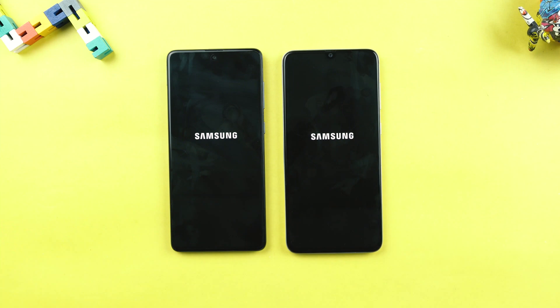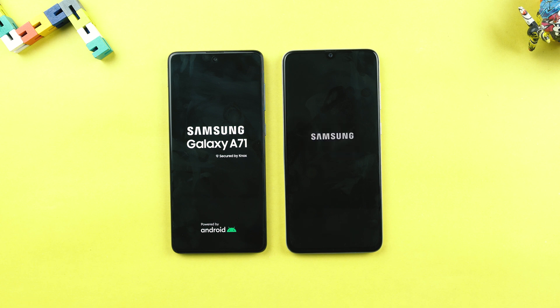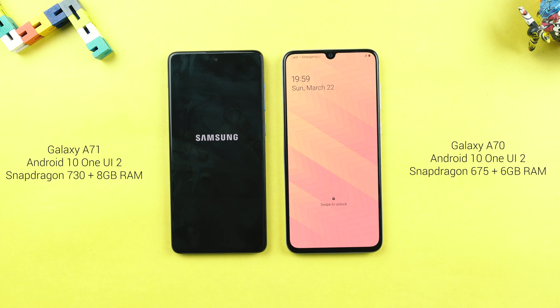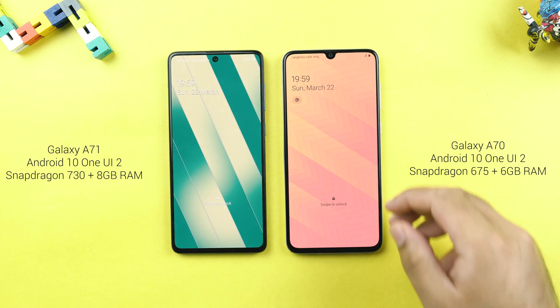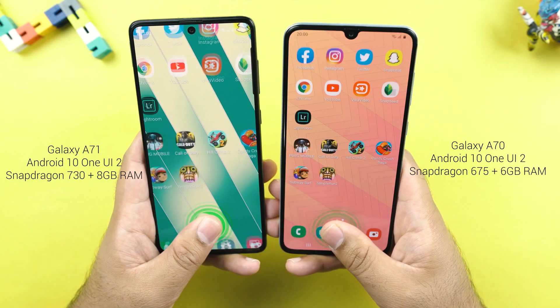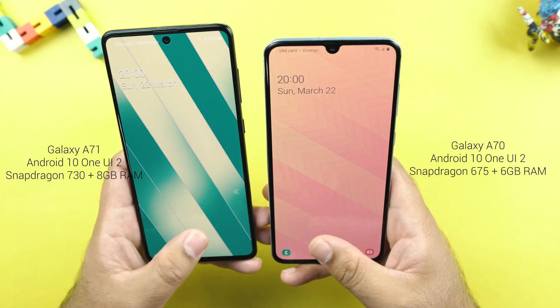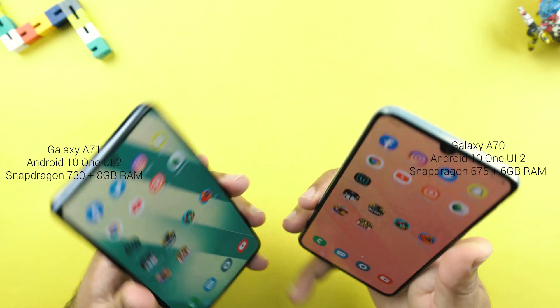Starting off the speed test by restarting these phones. The A70 sweetly wins the restart test. The fingerprint scanner seems the same on both sides. The A70's fingerprint scanner has improved a lot over time — it's much better than it was previously.